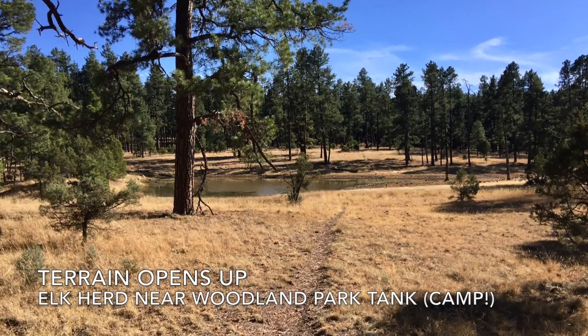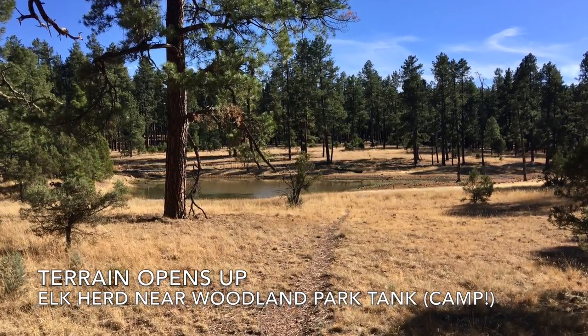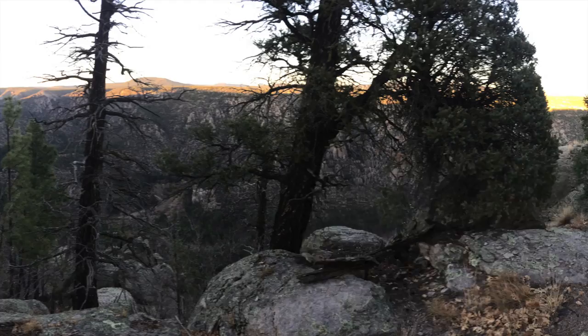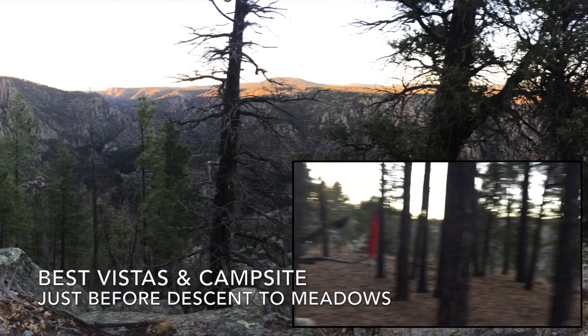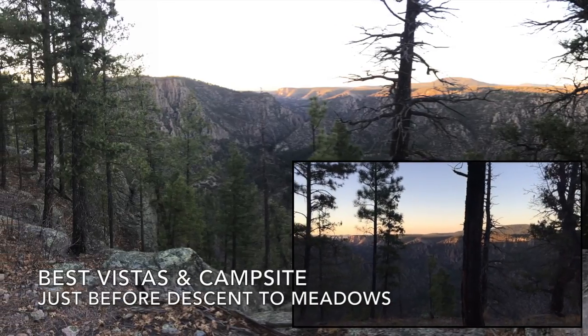Once you get to the top of Hell's Hole Canyon, the terrain really opens up. I saw an elk herd here near Woodland Park Tank. This would be a great spot to camp. The best vistas and campsite are just before the descent to the meadows, where you have an expansive view of the Middle Fork of the Gila.